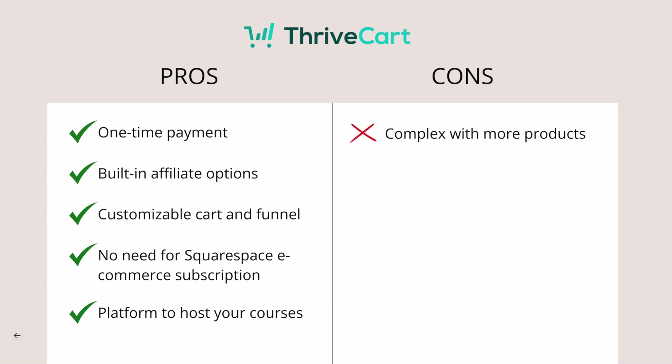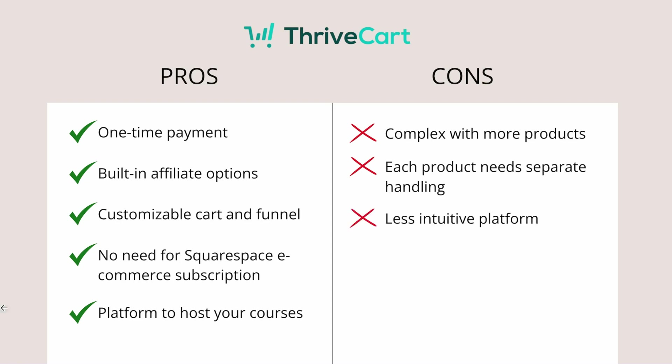The cons: if you have more than, say, 20 products, it gets very complicated because ThriveCard is not an e-commerce platform — it's a cart. There's no way to connect all your products. Every time you create a new product, you have to create a new funnel for it. If you have a hundred products, it's going to be very complicated to manage. Each product requires a separate creation — you create the product, then a cart, then upsells and downsells for each one.